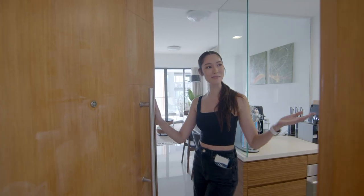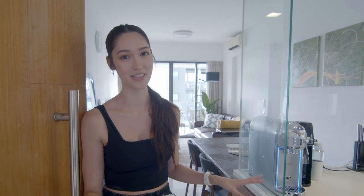Hey guys, welcome to my home! I have been so excited to make this video because, as you probably know, I have recently embarked on a very exciting journey in my life with my boyfriend. We have finally moved into our first apartment together, and the whole process of decorating and procuring all the items has been incredibly fun. I can't wait to show you everything — come on in!